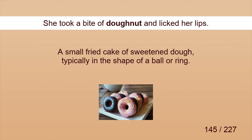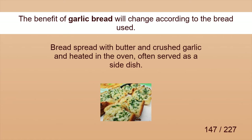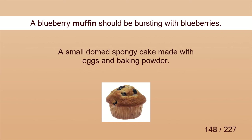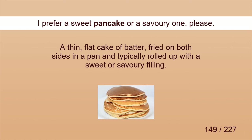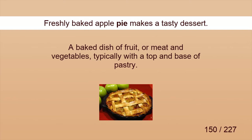Donut. She took a bite of donut and licked her lips. English muffins. English muffins in particular are designed to be toasted. Garlic bread. The benefit of garlic bread will change according to the bread used. Muffin. A blueberry muffin should be bursting with blueberries. Pancake. I'd prefer a sweet pancake or a savory one, please. Pie. Freshly baked apple pie makes a tasty dessert.